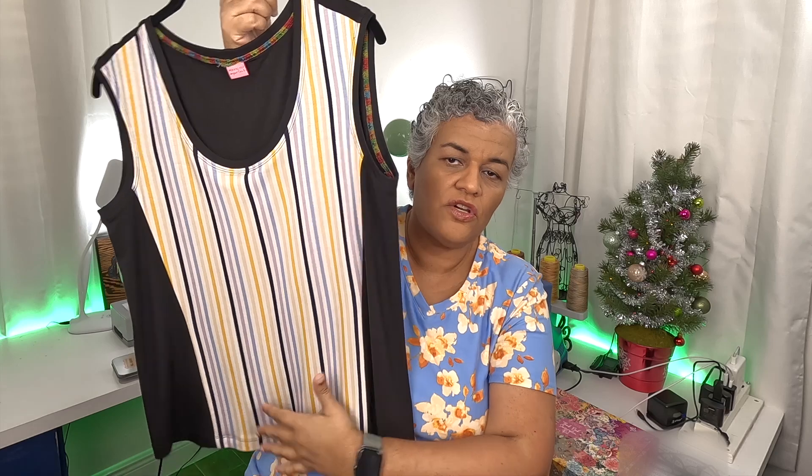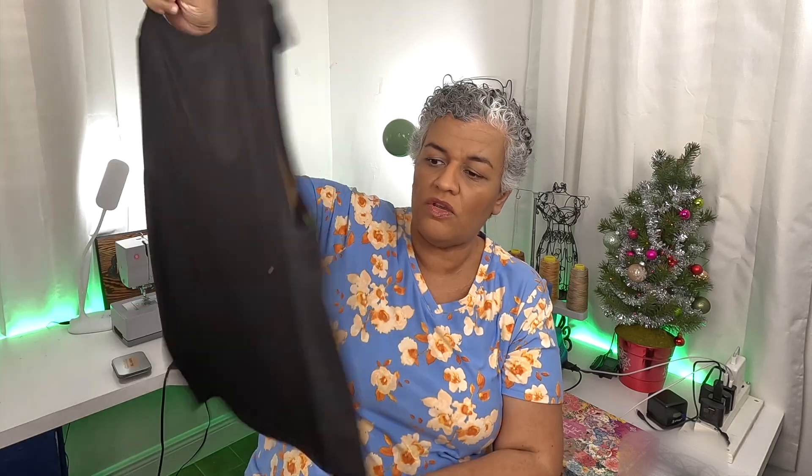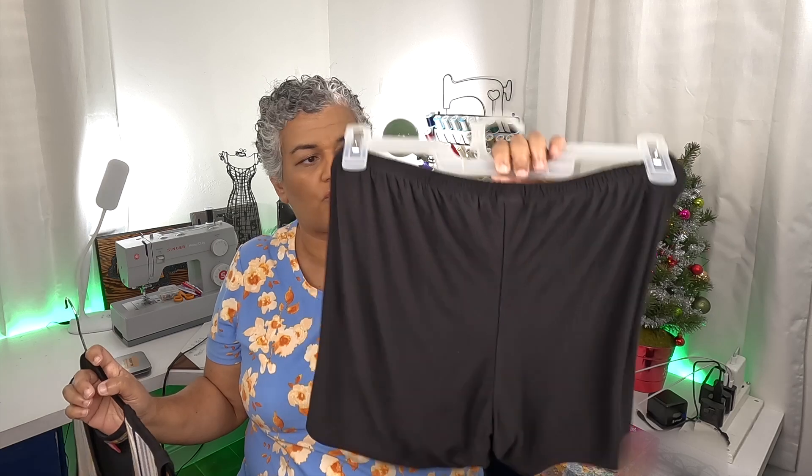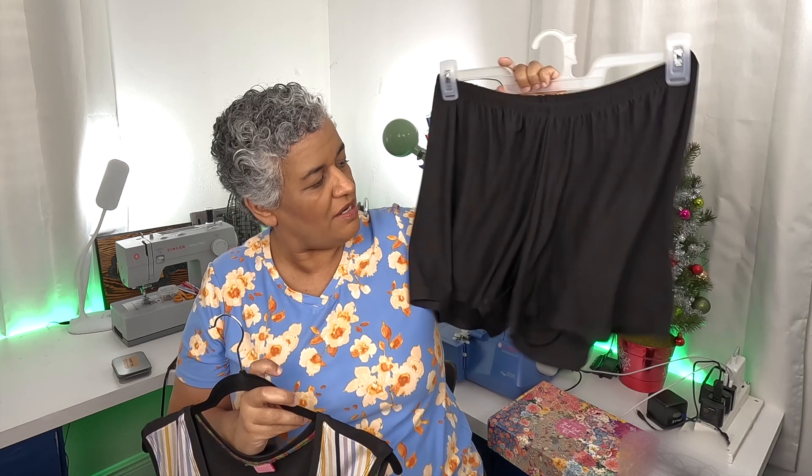So I ended up making this one here — this is the Title Shirt by Love Notions. I used a front panel here, and the back — the whole thing that comes to the front is black, because this is the same material I purchased from Walmart. This front here and this here is the same slinky material, very soft, very drapey. So this will be like a little pajama set because I also made little shorts.